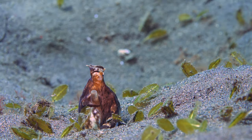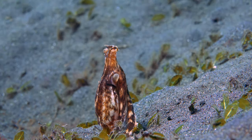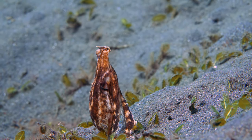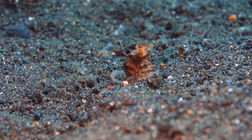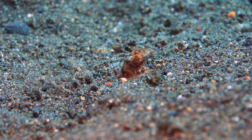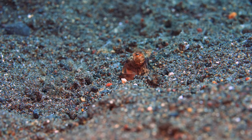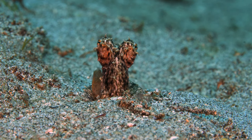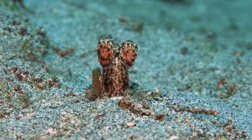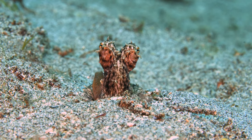The octopus can change color. But the best defense is often in hiding.